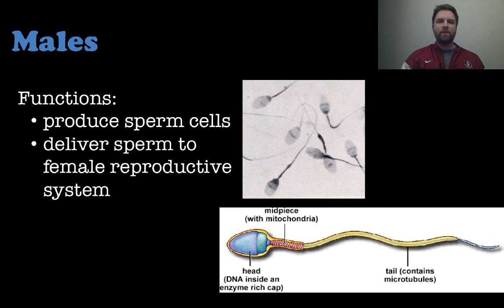First let's talk about the difference between males and females. The male reproductive system serves two functions: they produce sperm cells and deliver those sperm cells to the female reproductive system so they can combine with the ovum in order to produce a zygote.